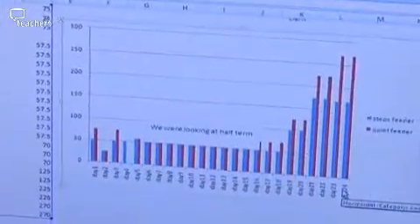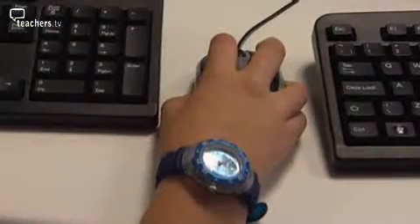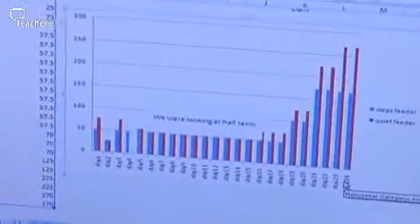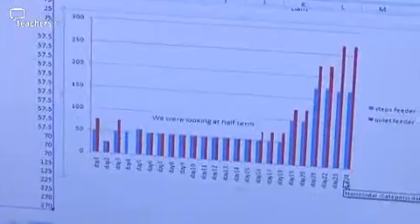The data is telling us that birds start off very timid at coming to the bird feeders. Then, over the half-term period of ten days, we found the average, and they start to pick up their appetite — by day 24, they're eating a lot. Why is that? Probably because they've become more confident in coming in.